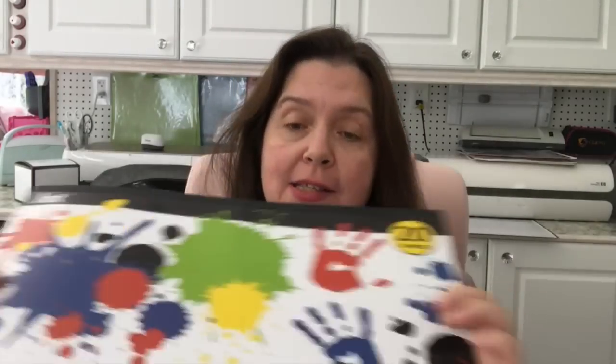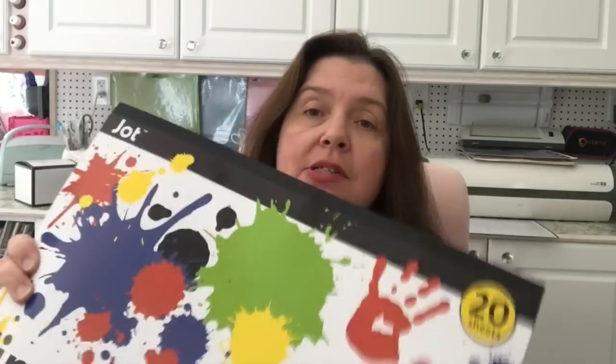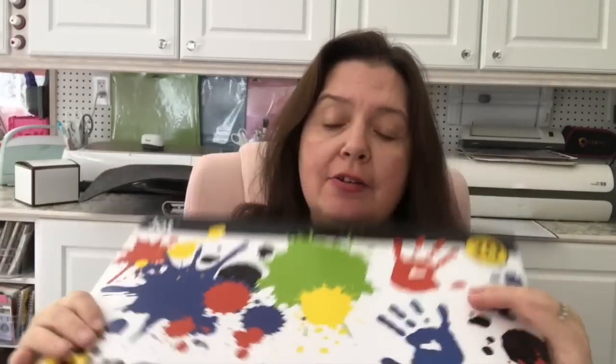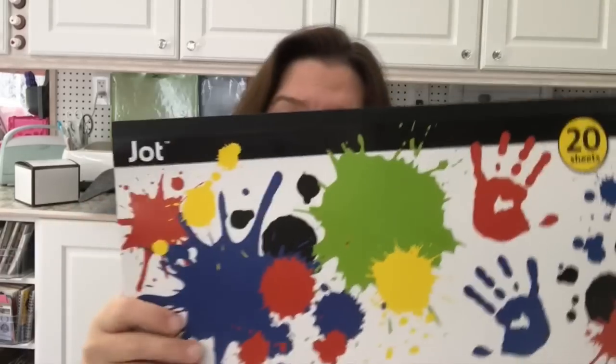I started bringing my reusable shopping bags into my dollar store shopping now because they charge for plastic bags, and that's fine with me. I also purposely wanted to buy a pad of finger paint paper — I got this pad of 20 sheets measuring 16 by 12 inches, or about 40 by 30 centimeters. They also sell a larger 15-sheet pad, which I already have, so I just wanted this smaller one.